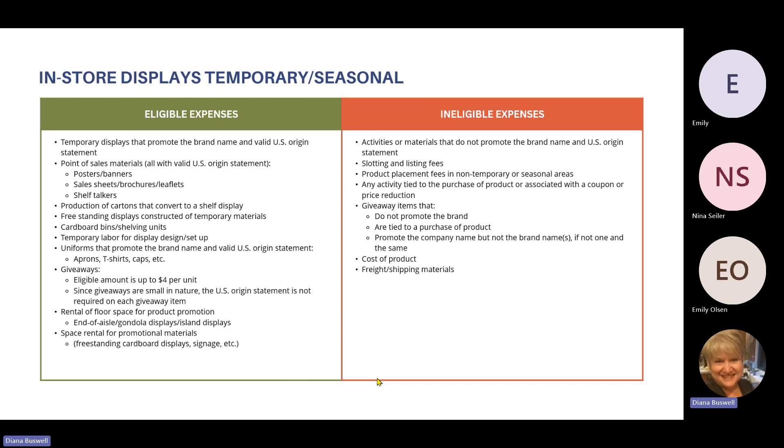For in-store displays, eligible expenses include temporary displays that promote the brand name and have a valid origin statement. Point of sale materials must all have the U.S. origin statement — that includes posters, banners, sales sheets, brochures, leaflets, or shelf talkers. Production of cartons that convert to a shelf display is eligible as long as you have your origin statement and brand promotion on it. Freestanding displays constructed of temporary materials, cardboard bins, or shelving units are all eligible. Temporary labor for display design and setup is eligible, uniforms that promote the brand with a valid origin statement such as aprons, caps, or t-shirts are eligible, and giveaways are eligible up to $4 per unit.